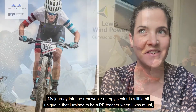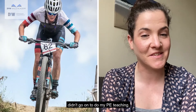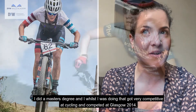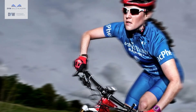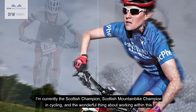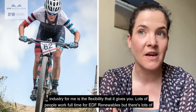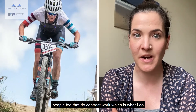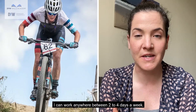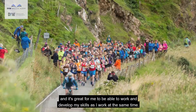My journey into the renewable energy sector is a little bit unique in that I trained to be a PE teacher when I was at uni. I didn't go on to do my PE teaching — I did a master's degree and whilst doing that got very competitive at cycling and competed at Glasgow 2014. I'm currently the Scottish mountain bike champion, and the wonderful thing about working within this industry for me is the flexibility that it gives you. Lots of people work full-time for EDF Renewables but there are also people who do contract work, which is what I do — working between two to four days a week, combining my job with my cycling.